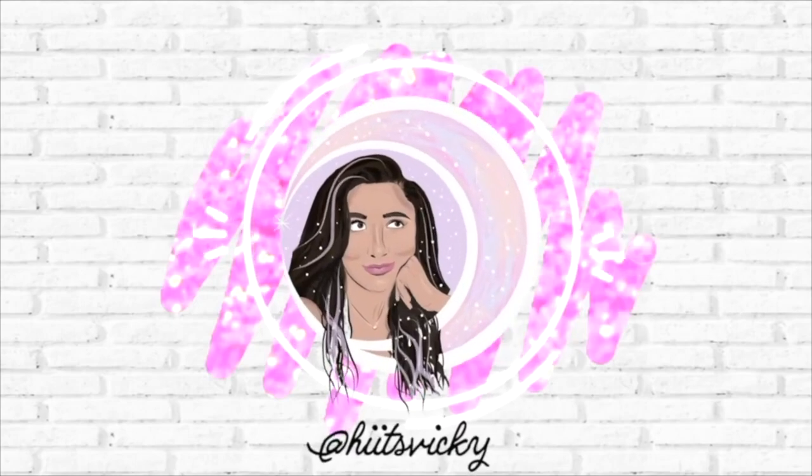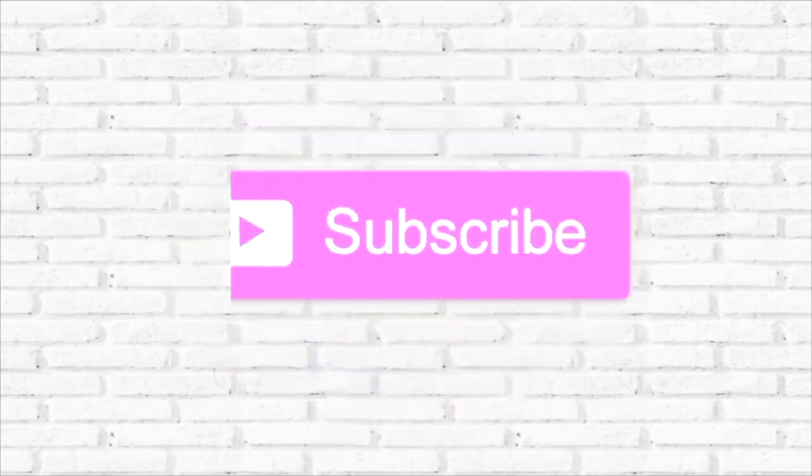Hello guys, and welcome back to my channel. Today's video, as you can see behind me, is a candle video. This is an update to my project, Wax, which is where I try to use up my candle collection. I'm doing pretty good — I finished off three candles last month, and I'm adding in three new ones this month. We're also going to go through the progress, so let's go ahead and get started.